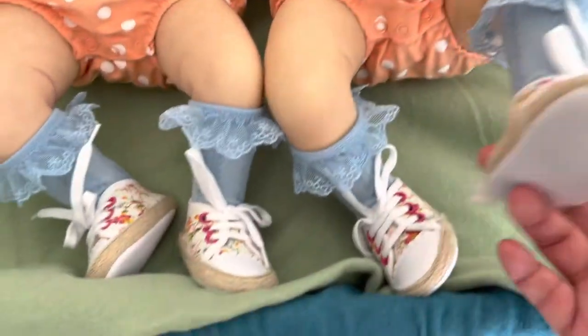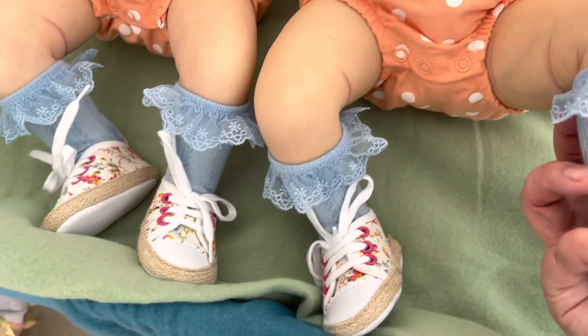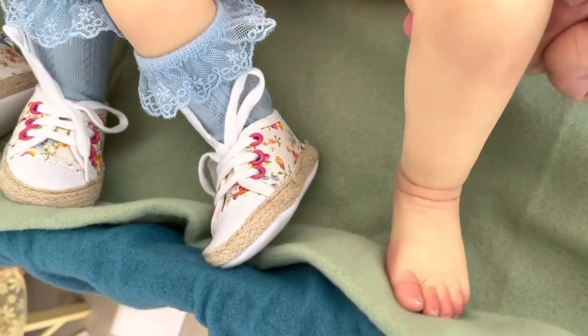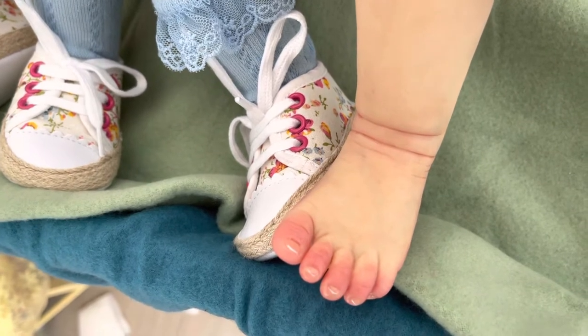Let me know in the comment section below if you guys can tell what their differences are. The difference is very minor, but there is a difference. Look at the toes — cute, very well painted.